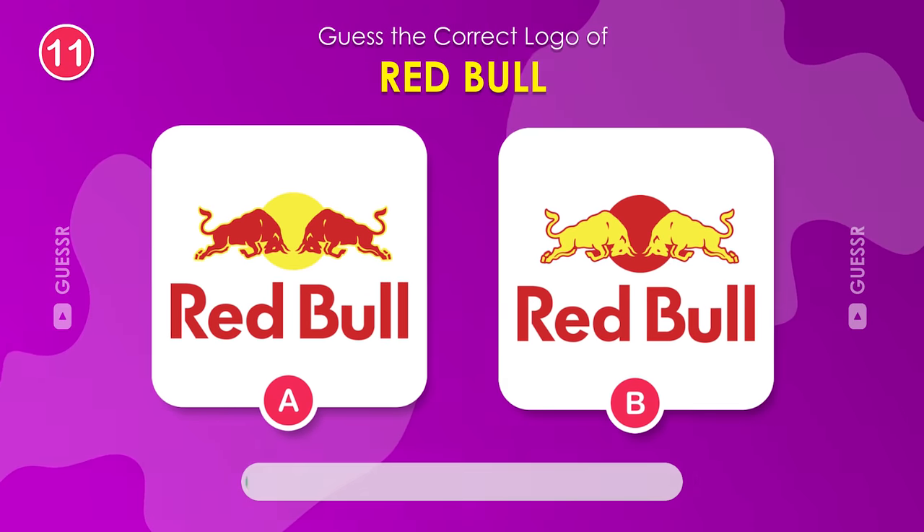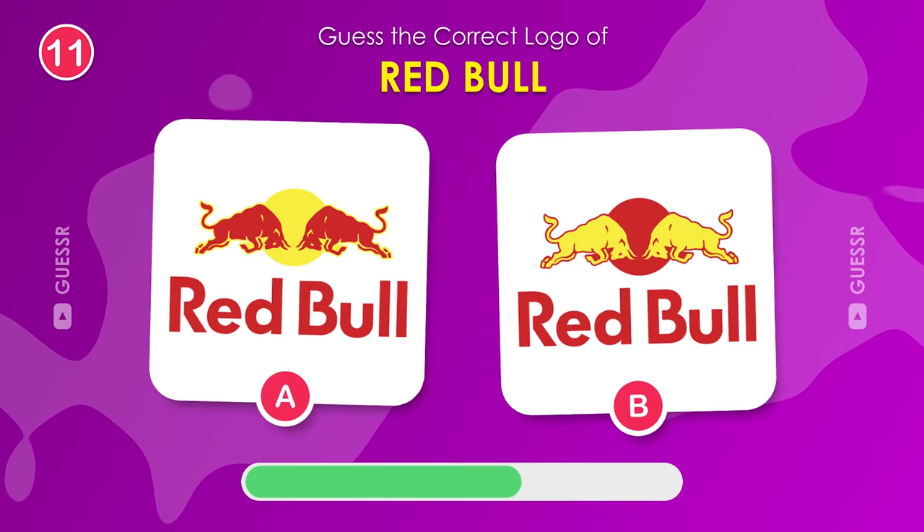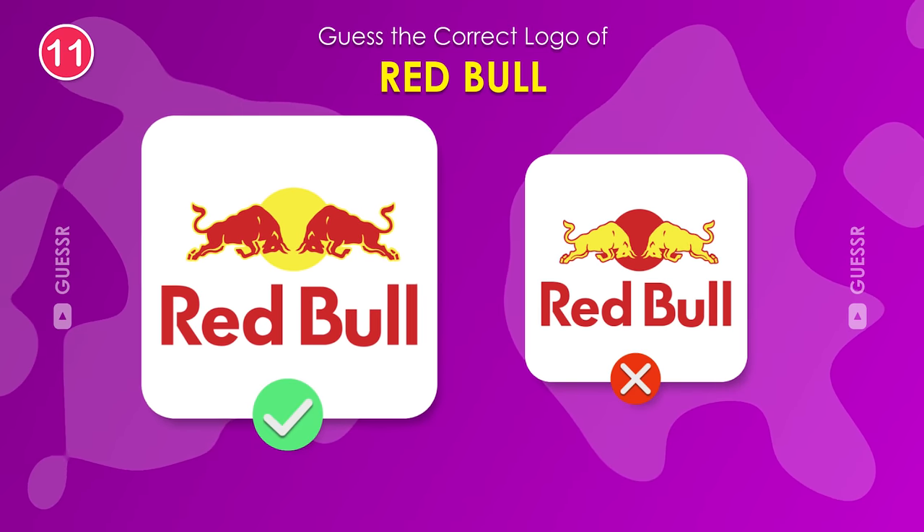Next up, we have Red Bull. It's the one on the left.